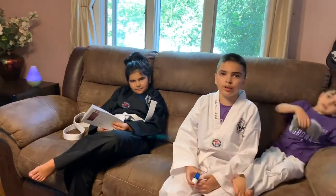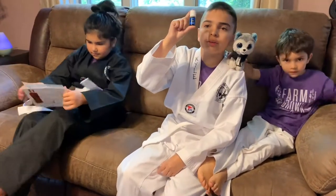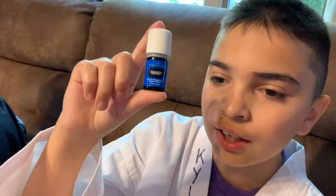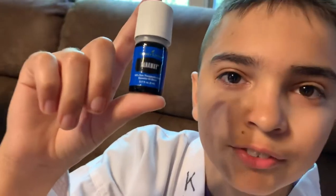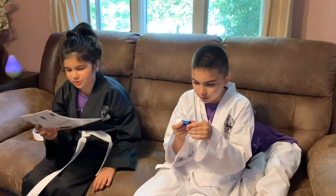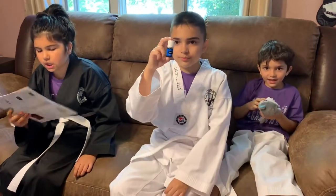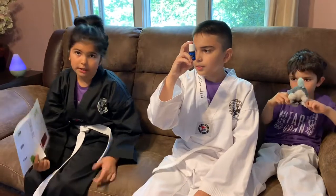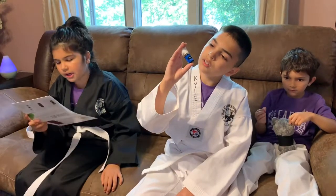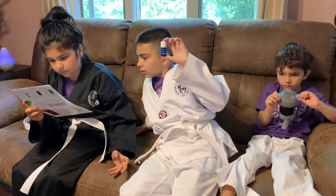Sometimes when we do Taekwondo, we might get a little sore. So PanAway — the last oil we're going to be looking at today — is pretty much a lifesaver, or at least a sore body reliever. It's a blend of wintergreen, helichrysum, clove, and peppermint. You can use it topically, though you might want to dilute it since the peppermint is a little bit strong. PanAway is great to use following physical activity.